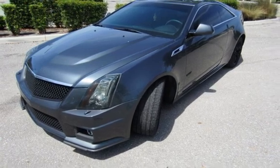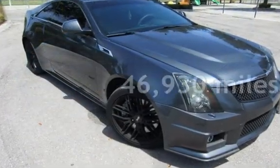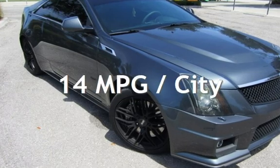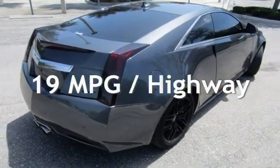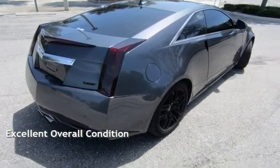This Cadillac is a great value with less than 47,000 miles on the odometer. Estimated fuel economy for this vehicle is 14 miles per gallon in the city and 19 miles per gallon on the highway. This vehicle is in excellent overall condition.